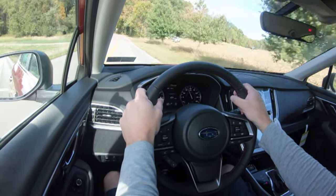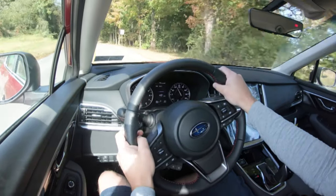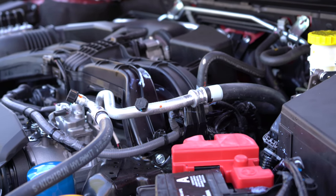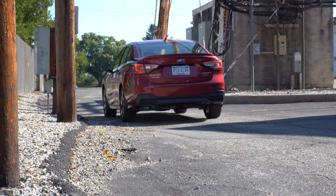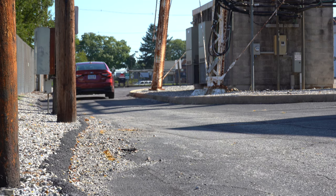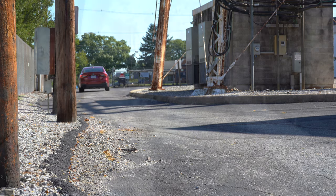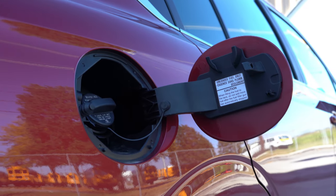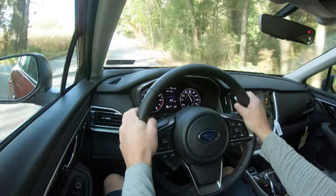The XT trim levels get a 2.4-liter turbocharged and intercooled horizontally opposed Subaru boxer engine with 260 horsepower at 5,600 rpm and 277 lb-ft of torque across a power band of 2,000 to 4,800 rpm, also sent to all four wheels through a CVT. MPG comes in at 24 city and 32 highway, and it still takes regular unleaded fuel — which is pretty cool.